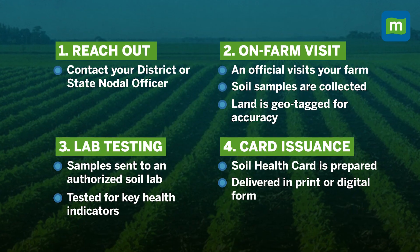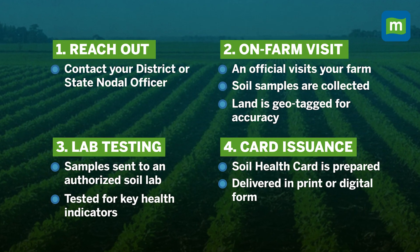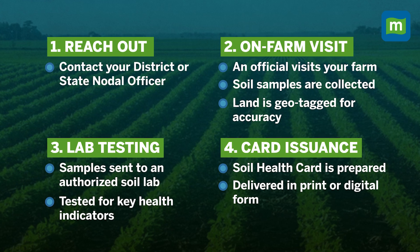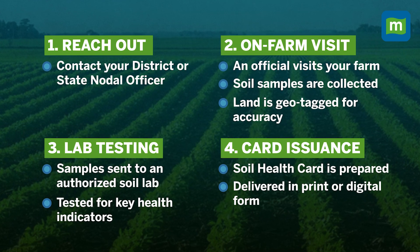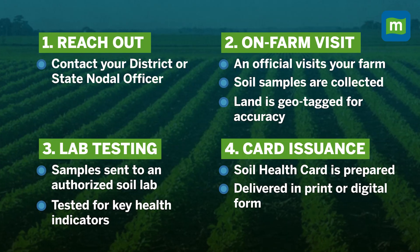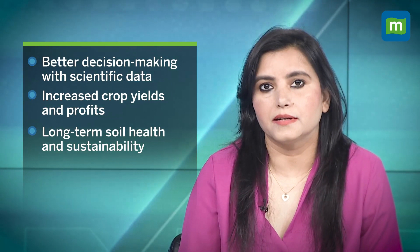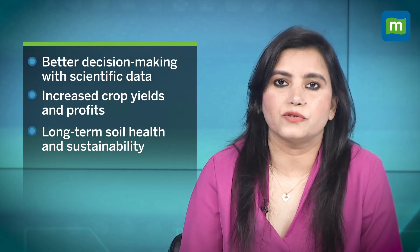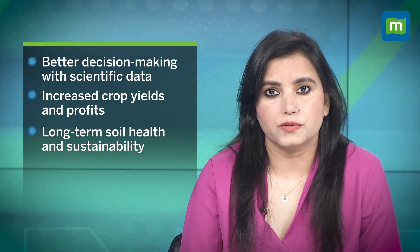Farmers can contact their district or state nodal officer. An official will visit the farm, collect soil samples, and geotag the land. After lab testing, the soil health card is issued. The benefits are significant: better decision-making with scientific data, increased crop yields and profits, long-term soil health and sustainability, expert advice and tech support, and smart sustainable planning for every season.